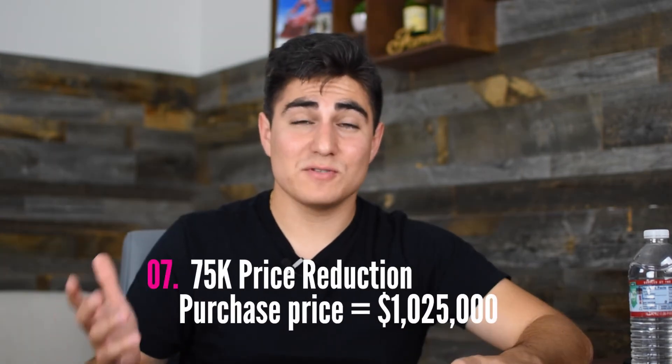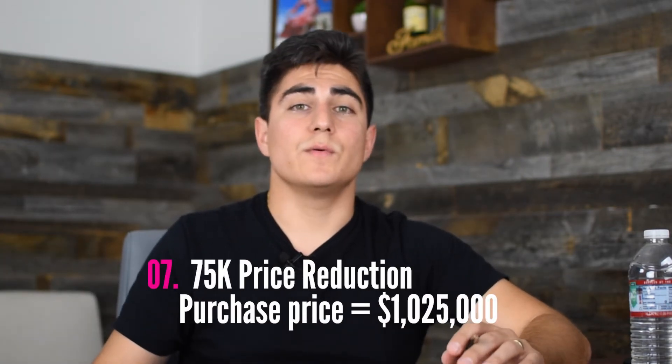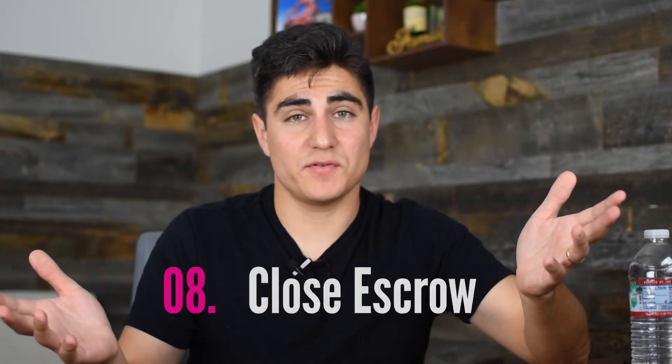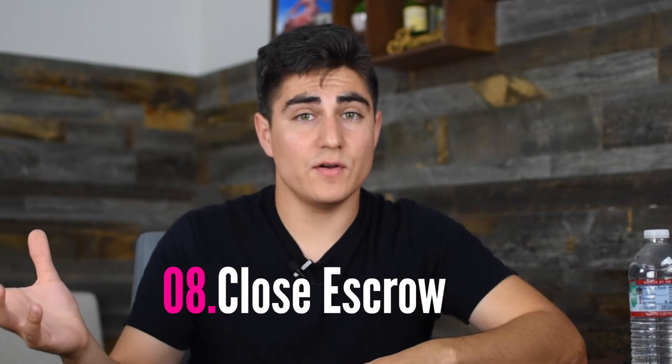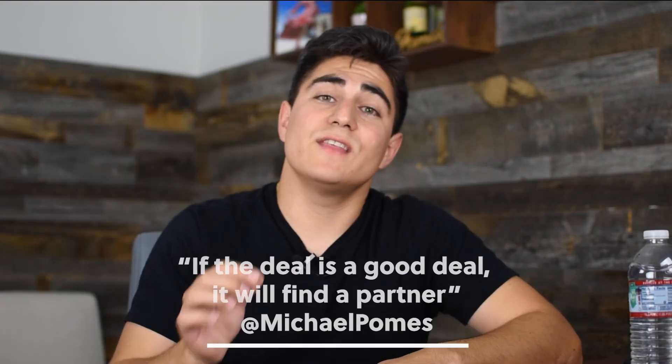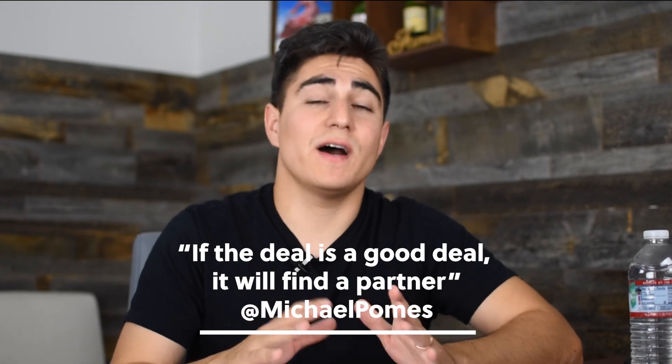Step seven was a $75,000 price reduction that allowed us to take on whatever risk was coming with the foundation and move forward. And step eight was closing escrow. We funded — the hard money lender provided the cash to escrow — and we recorded on the same day, which allowed us to close escrow and transfer title to the company now holding the apartment in its name. We're now in the project of rehabbing the property and going to flip it. Stay tuned to see if we make any money. If the deal is a good deal, it will find a partner.